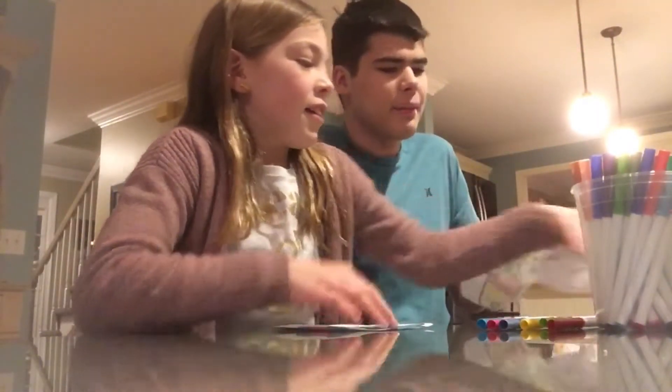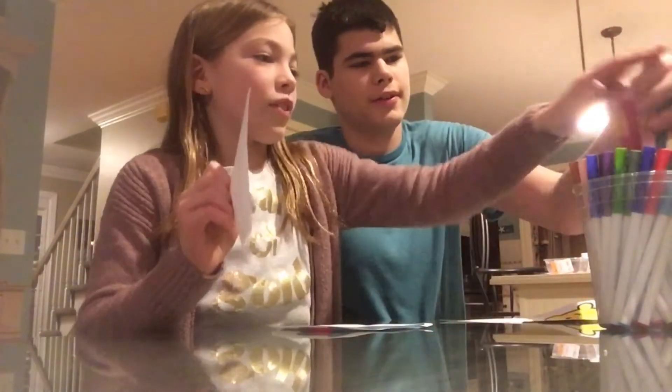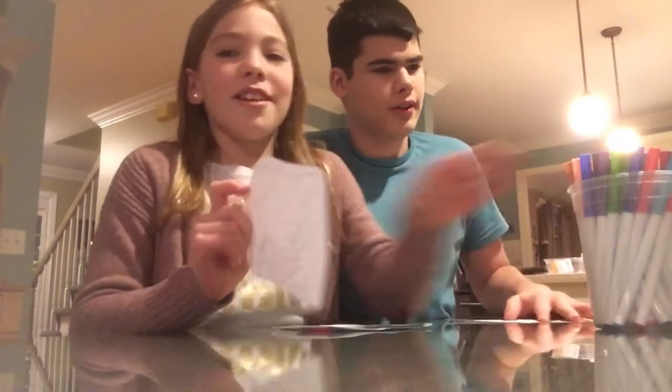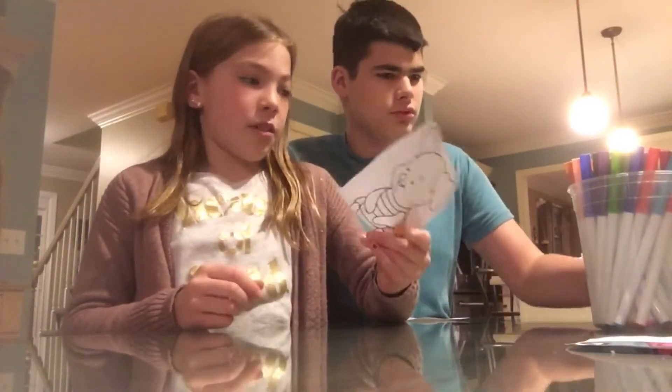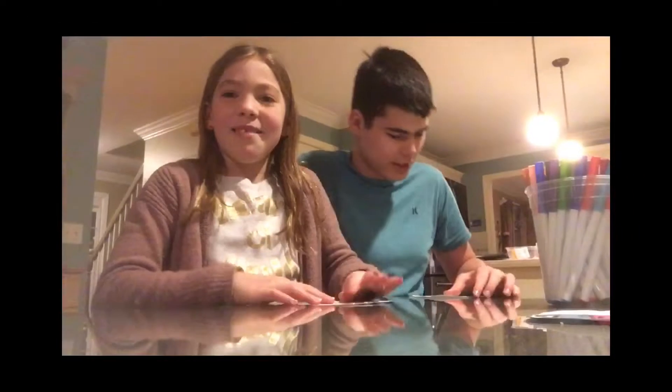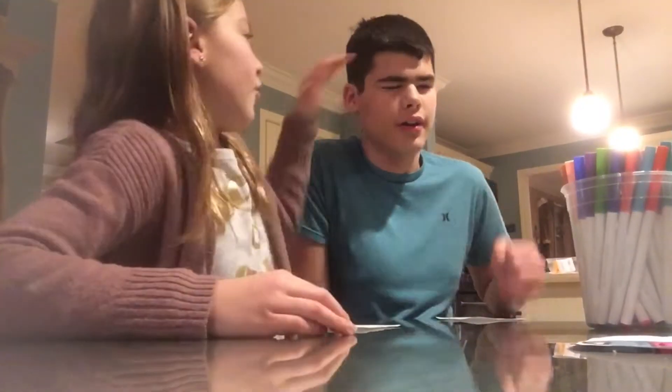Now we're doing Piglets next! Thank you for putting them back. We'll be back once we put these away and do the next ones. We're back and he's gonna go first again, so close your eyes.